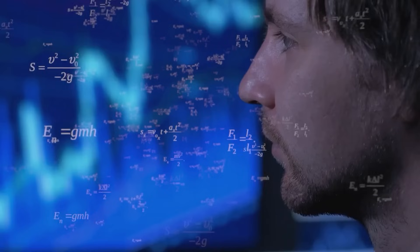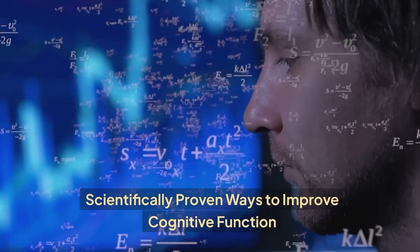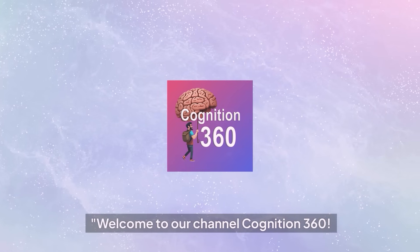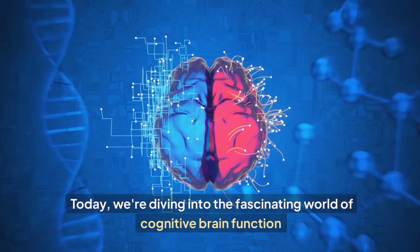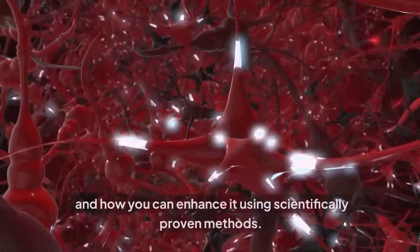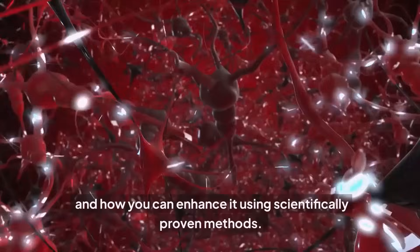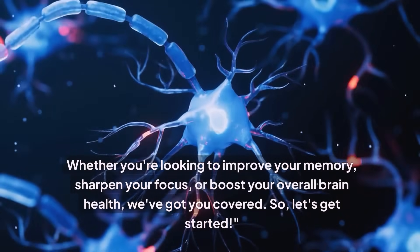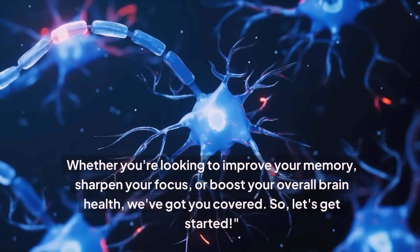Boosting your brain — scientifically proven ways to improve cognitive function. Welcome to our channel, Cognition 360. Today, we're diving into the fascinating world of cognitive brain function and how you can enhance it using scientifically proven methods. Whether you're looking to improve your memory, sharpen your focus, or boost your overall brain health, we've got you covered. So, let's get started.